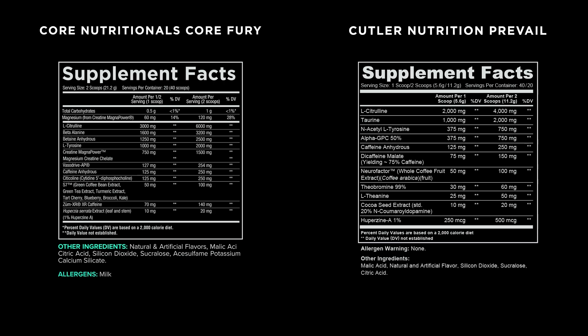Not bad, solid. So in Core Fury, we have L-citrulline 6,000 milligrams above clinical dose — that's an eye-watering dose. Beta-alanine, a full 3.2 grams. Betaine Anhydrous, 2.5 grams. L-tyrosine, 2 grams. Creatine Magna Power, 1.5 grams, full dose. Vasodrive AP, 254 milligrams, full dose. Caffeine Anhydrous, same as Prevail, 250 milligrams. Citrulline, 250 milligrams. S7, 100 milligrams. Zoom XR Extended Release Caffeine, 140 milligrams. And then we have some Huperzine A, 200 micrograms.